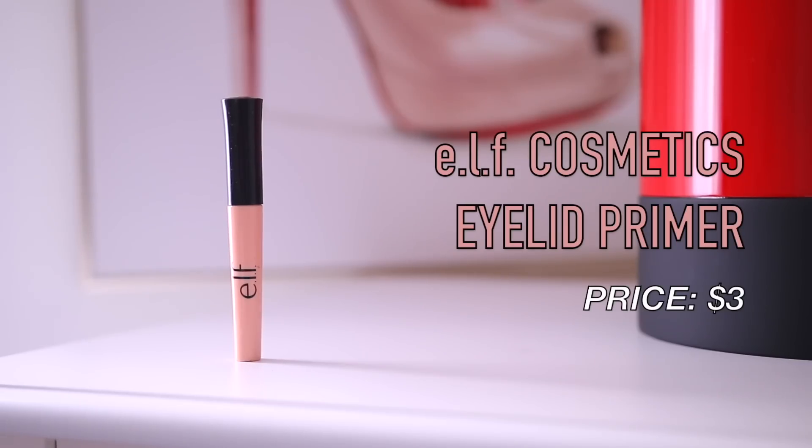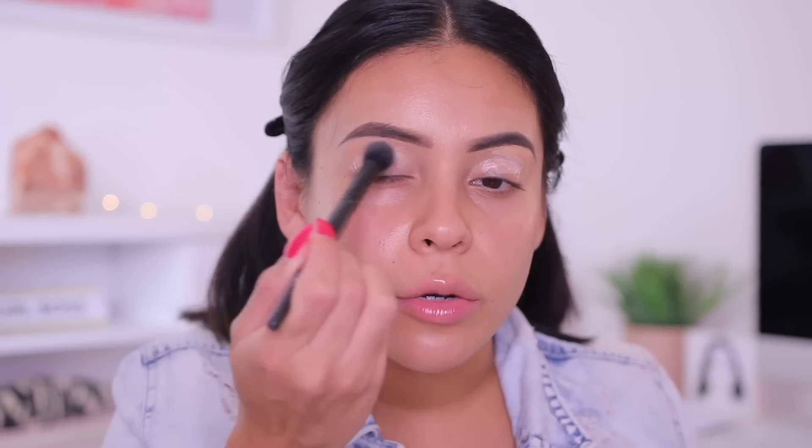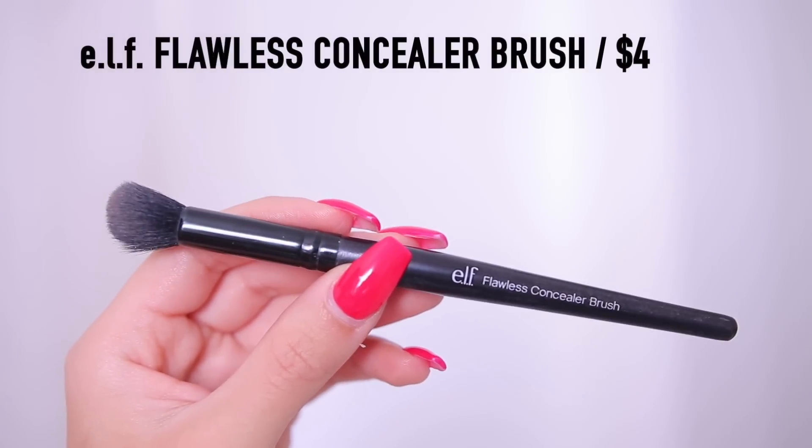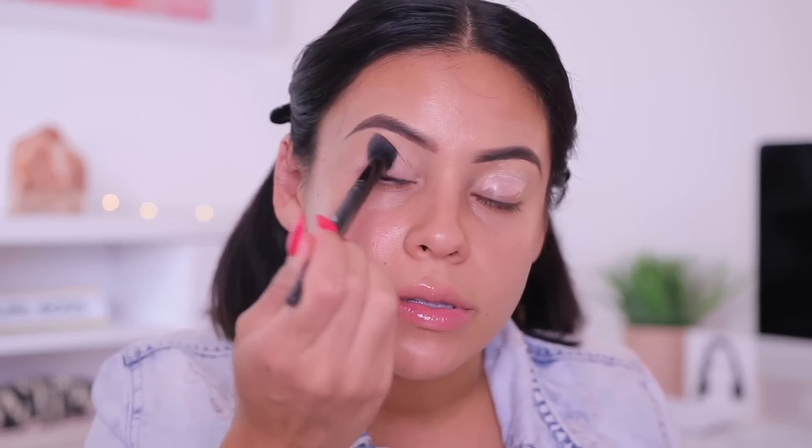To go ahead and prime the lids, I'm going to use their traditional eyelid primer in the shade sheer. It makes your shadows last and I've never had any issues with it. I'm applying this all over my lid, bringing it up to the brow bone. If you have super oily lids, I definitely recommend setting. I'm going to use my e.l.f. Flawless Concealer Brush to blend in that primer — I use this brush literally every single time I do my makeup to blend out concealer around my brows, in my inner corners, and to blend out the primer.